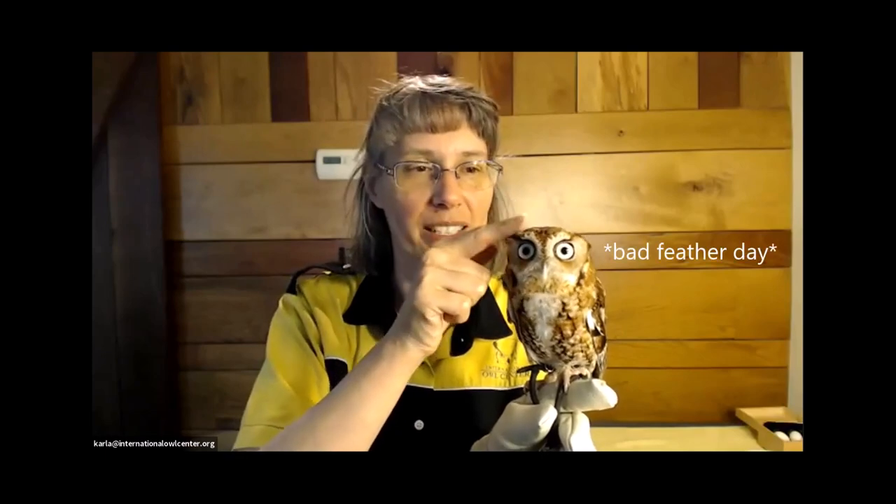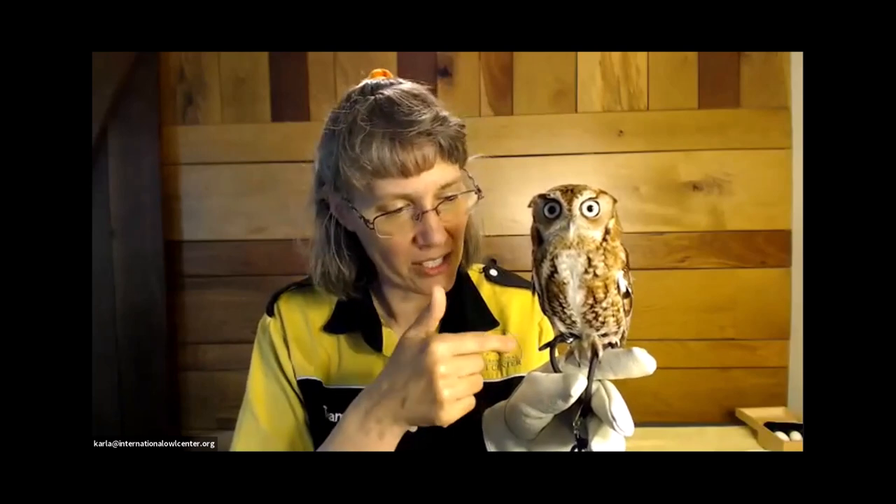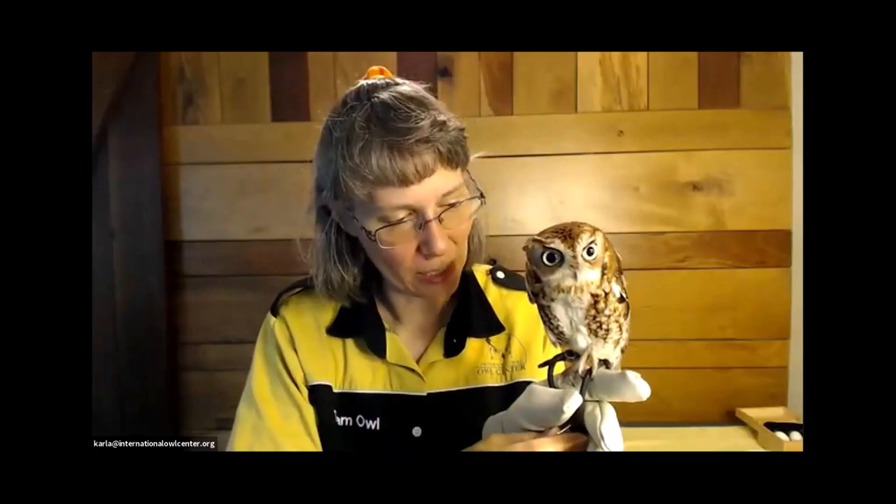Although he does have ear tufts, you can see they're not sticking up — that means he's totally relaxed. If he were alert, you'd see his ear tufts sticking up. The jesses he wears are only when he's out of his aviary doing programs. Most owls have feathers on their tarsi, and jesses on some species will rub those feathers. His legs look kind of bare right now, but because it just rubbed the feathers and didn't pull them out, he hasn't grown new ones. This summer during his molt, he will. Screech owls go through really extreme molts where their head — they look a bit like aliens.